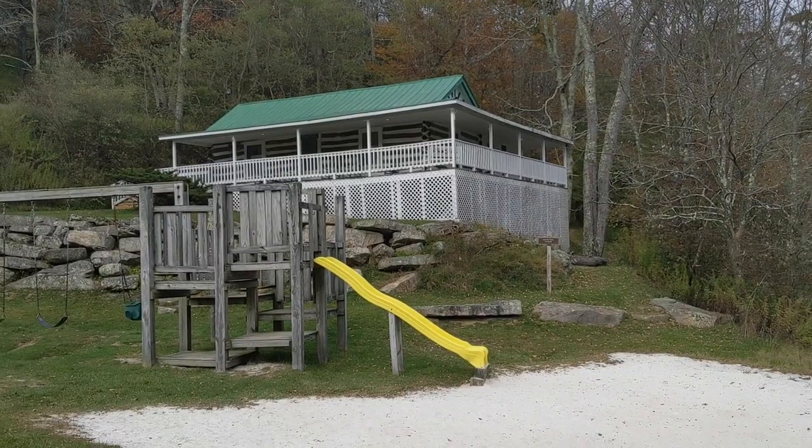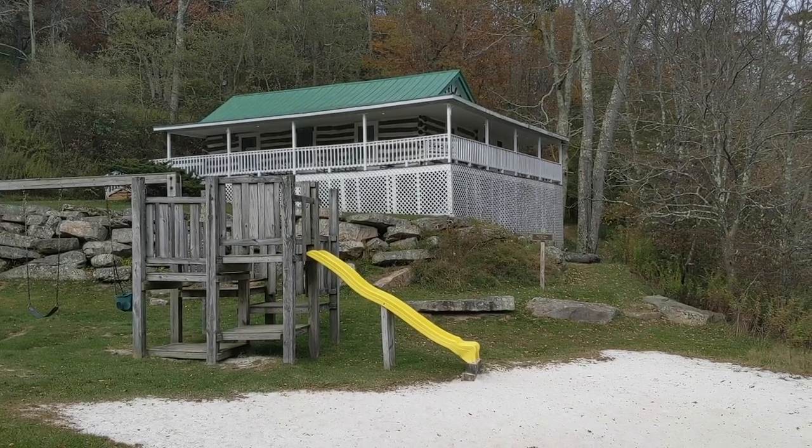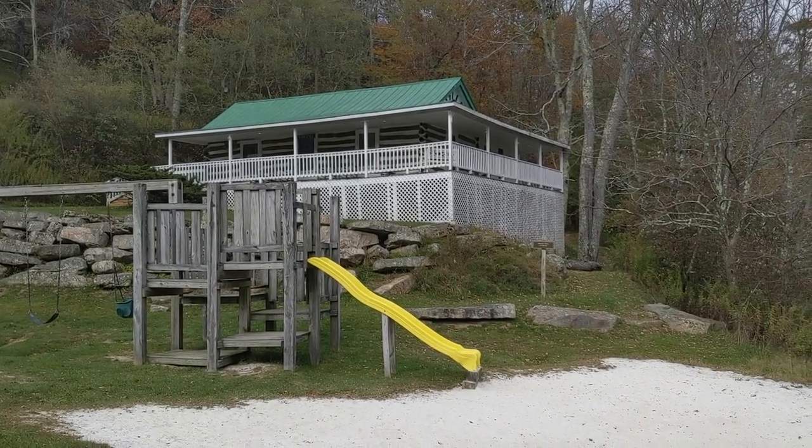Here we have Baby's Cabin. They moved the staircase from the center to the side. You can actually rent that cabin out.